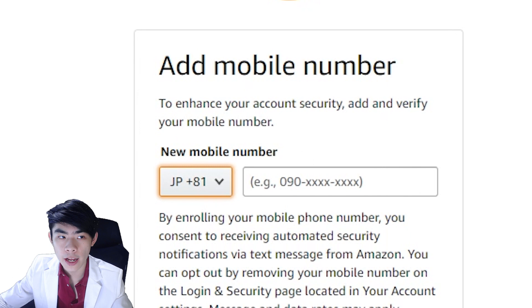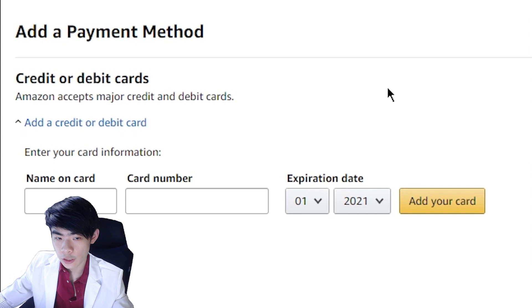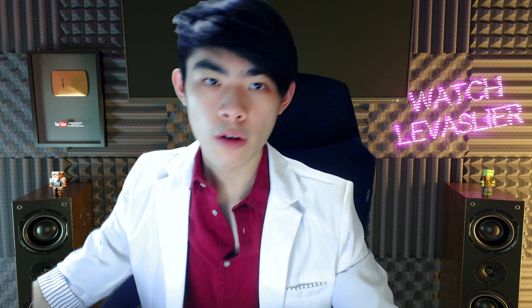When it asks you to add a mobile number, you will need to add your mobile number. Then it's going to ask for your credit card information — enter in your banking information. And when you reach a field that asks for your address, just fill in the information as you normally would on any other website that isn't amazon.co.jp.